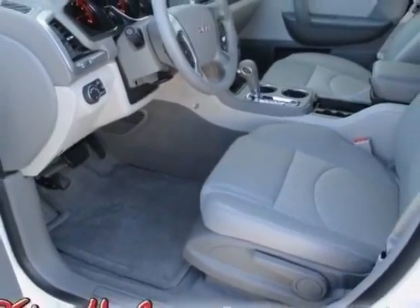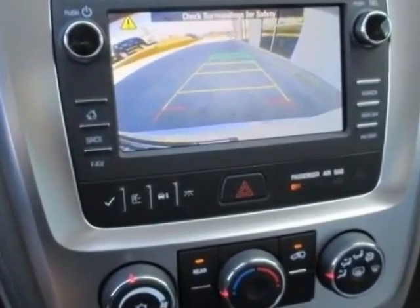This Acadia boasts a 3.6 liter engine and has a 6-speed automatic transmission. Additional options for this vehicle include the Summit White Light Titanium seat trim.